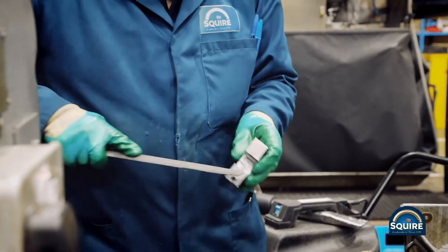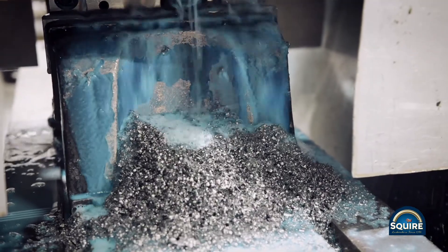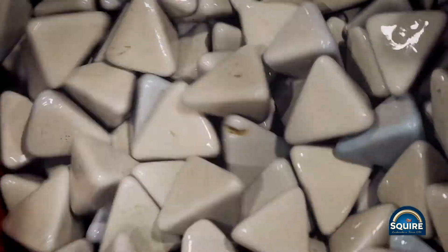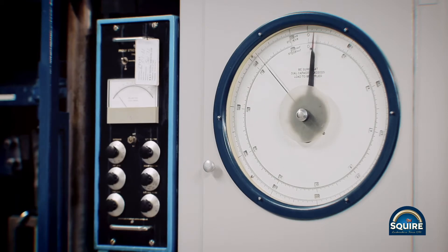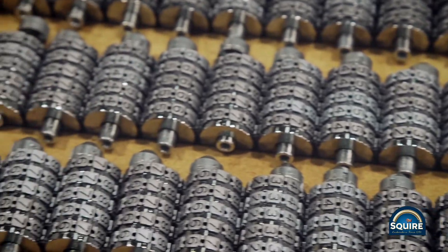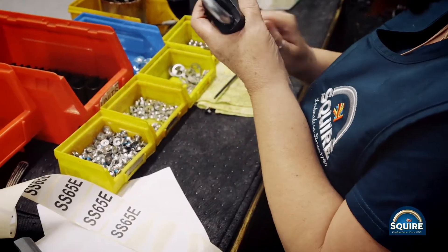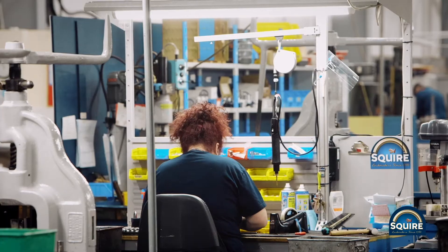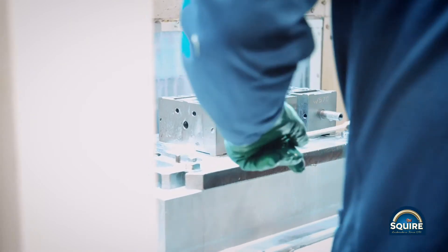A key brand promise from Squire is toughness guaranteed. We pride ourselves on producing and selling the toughest locks in whichever market segment we sell into. We prove this toughness guaranteed through endless testing, whether it's testing in-house or having our locks accredited by the most recognized accreditation lock bodies available within the UK and mainland Europe. These include Sold Secure, ART, BSI, and LPCB.